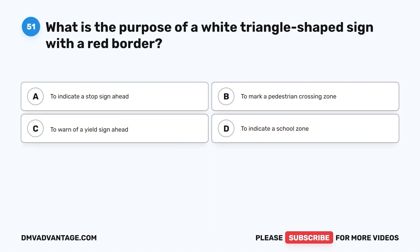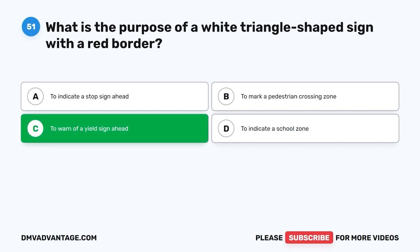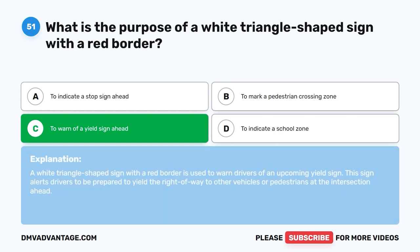Question 51: What is the purpose of a white triangle-shaped sign with a red border? A. To indicate a stop sign ahead. B. To mark a pedestrian crossing zone. C. To warn of a yield sign ahead. D. To indicate a school zone. The correct answer is C. A white triangle-shaped sign with a red border is used to warn drivers of an upcoming yield sign. This sign alerts drivers to be prepared to yield the right of way to other vehicles or pedestrians at the intersection ahead.